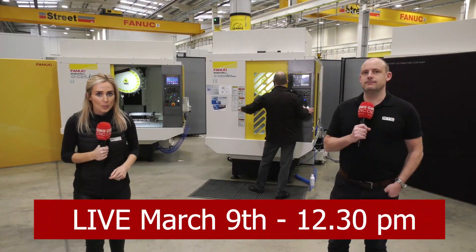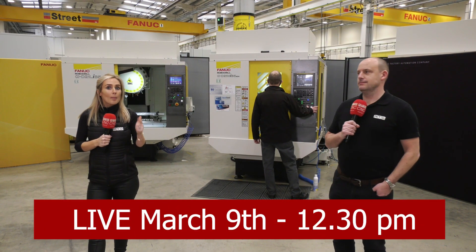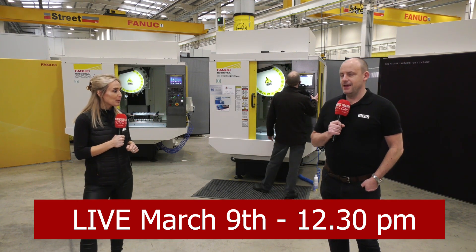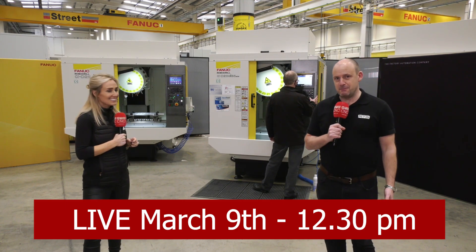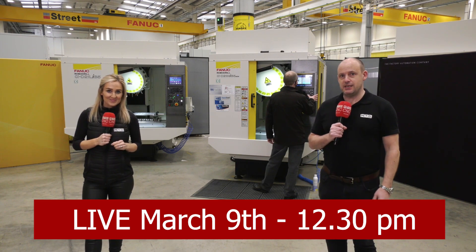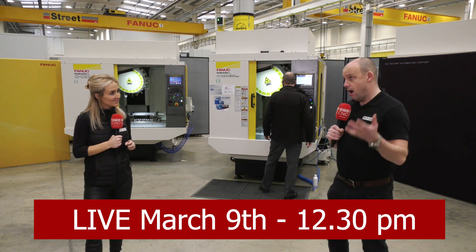Next week on March the 9th we are going to be demonstrating on the RoboDrill — aluminium, medium carbon steel and stainless steel. It's a brilliant live event and you can see Andy behind us is just setting the machine up at the moment, but the key driver for you to watch this is to see how a RoboDrill performs cutting hard steel.